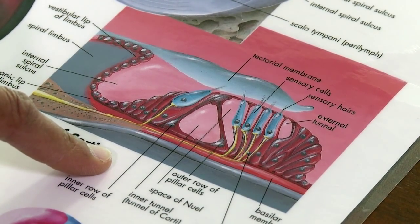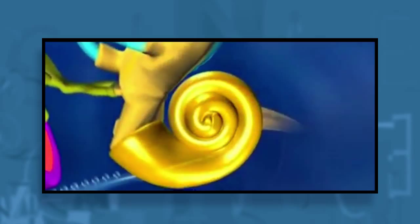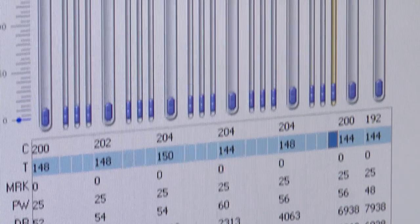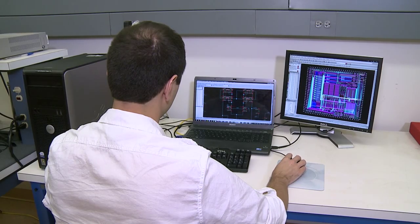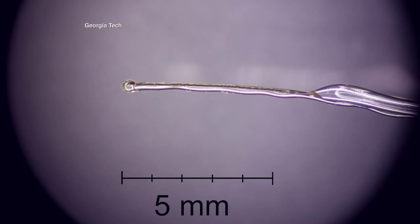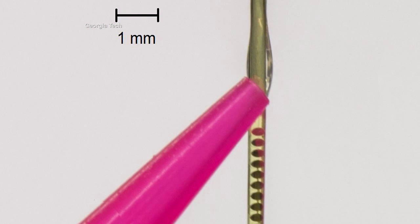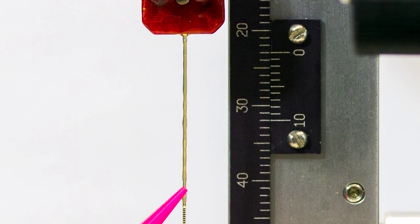More specifically, the implant does what tiny hairs in the cochlea should be doing — converting sound waves into electrical signals that the brain can understand. Bhatti and her team have found a way to improve the audio quality by building in more electrodes, which provide a wider range of frequencies. Instead of bundling electrodes by hand, they've developed thin film arrays of microfabricated electrodes, borrowing technologies used to manufacture integrated circuits.